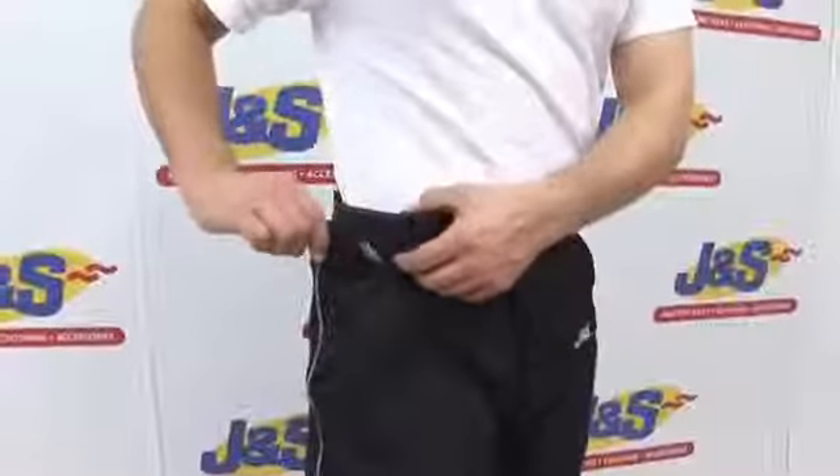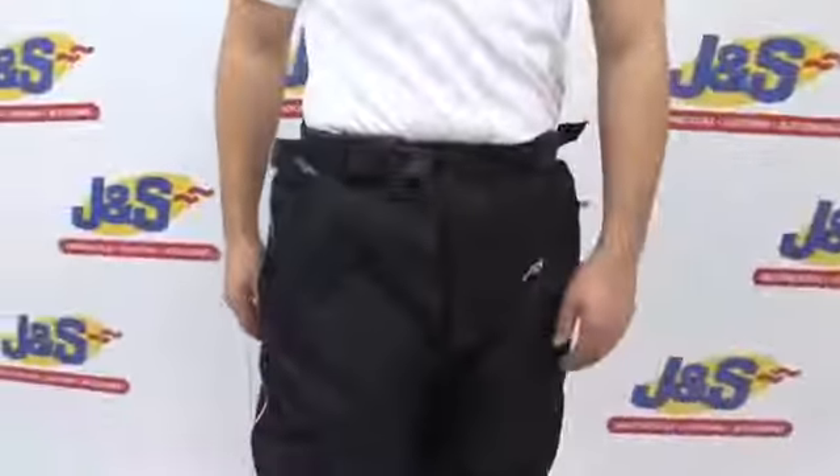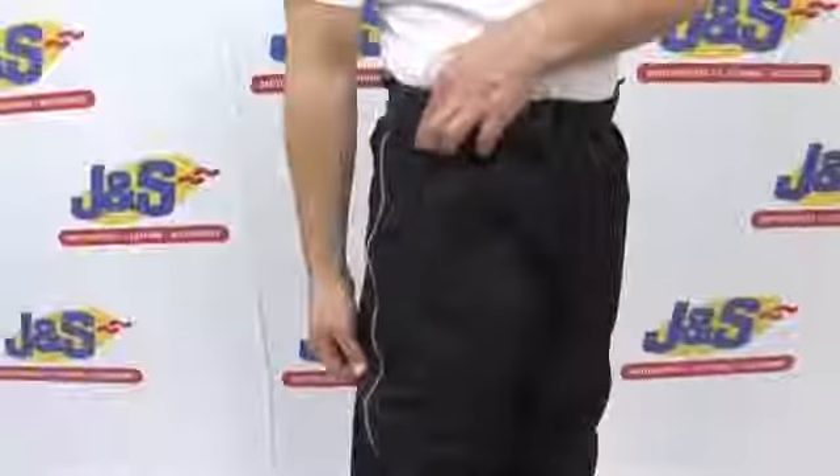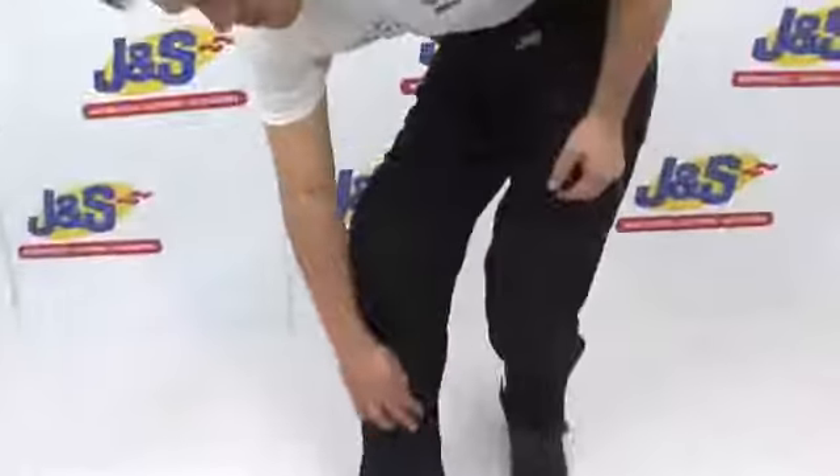You have a waistband with adjustments for a nice and snug fit. Also on the leg, you have a leg zip there for easy access.